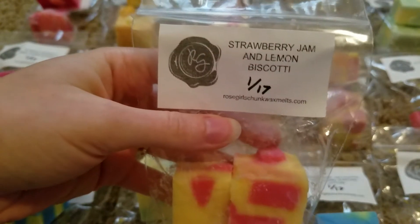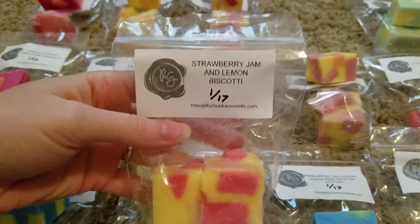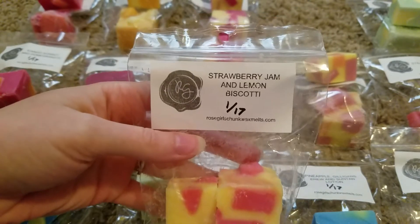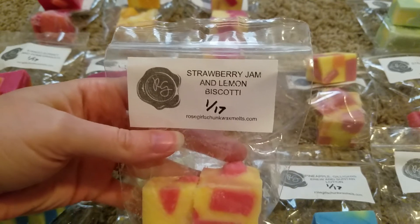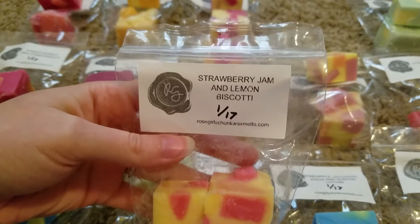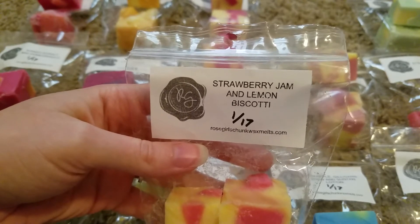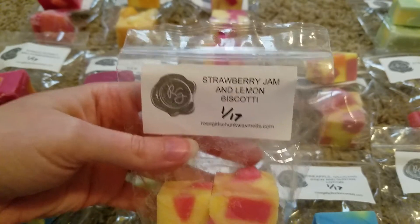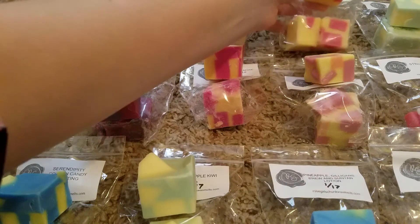This next one is strawberry jam and lemon biscotti. This one is so good — definitely the main thing I get is that lemon biscotti, and it's just a really nice sweet bakery lemon. I absolutely love that. You can get just a tiny bit of the strawberry jam but I mostly get that lemon biscotti, and it is such a good lemon. If you like lemon bakery scents you would absolutely love this one. I get a little more of the jam from the bag but it's still mostly lemon biscotti.